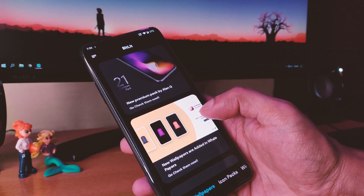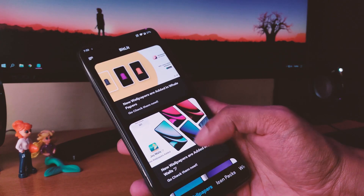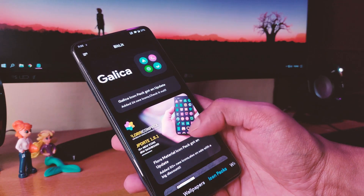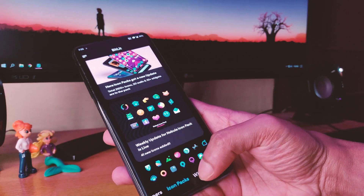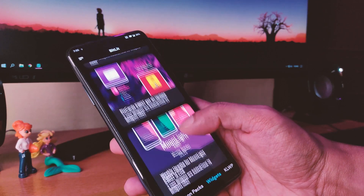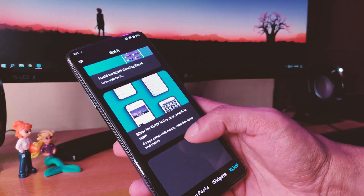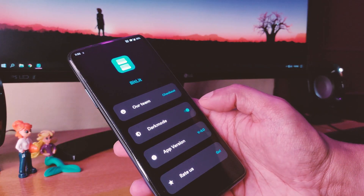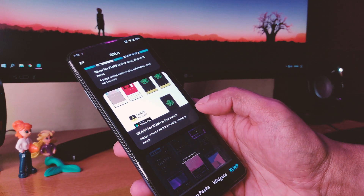As you can see here, there are a wallpaper section, an icon pack section, a widget pack section, and a KWGT section as well. So if you are looking for new applications to customize your Android, then please do check this one out.